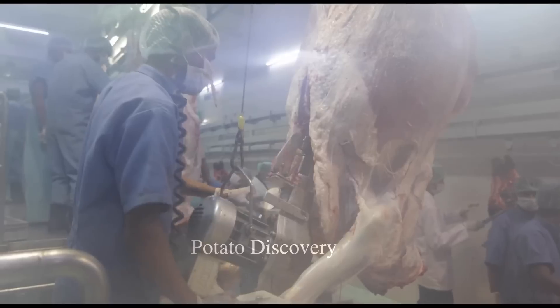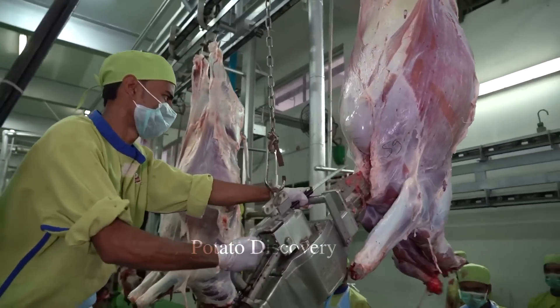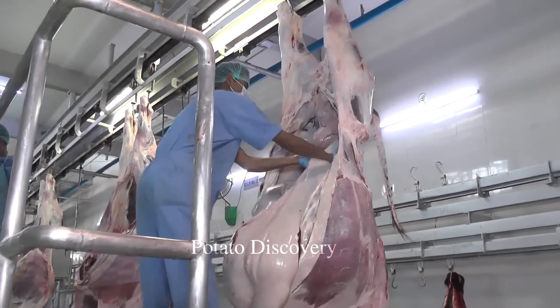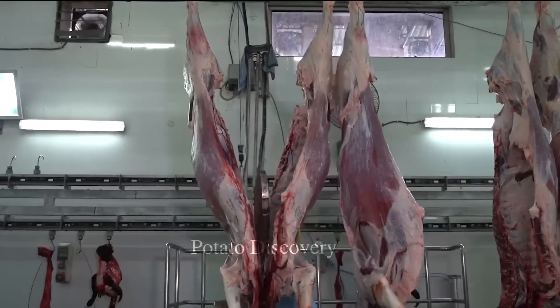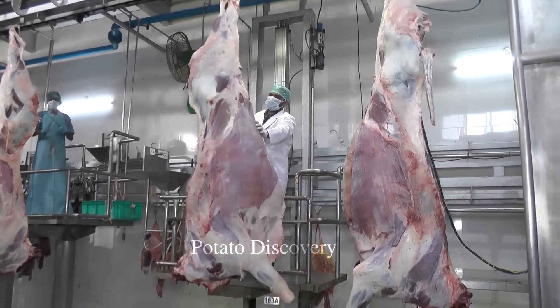Buffaloes have specially developed muzzles and therefore they have considerable weight, with some weighing more than a ton. The next step is a health check, where they are also checked to see if the buffalo is pregnant or not.